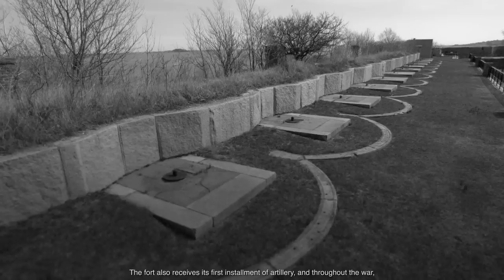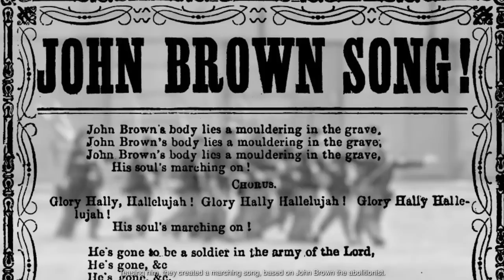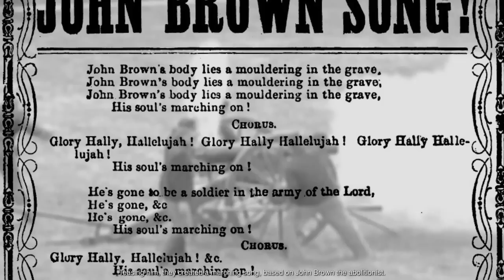Troops stationed here for training had a private John Brown in their midst. Teasing him, they created a marching song based on John Brown the abolitionist. It evolves into one of the most beloved anthems of the Civil War, the Battle Hymn of the Republic.